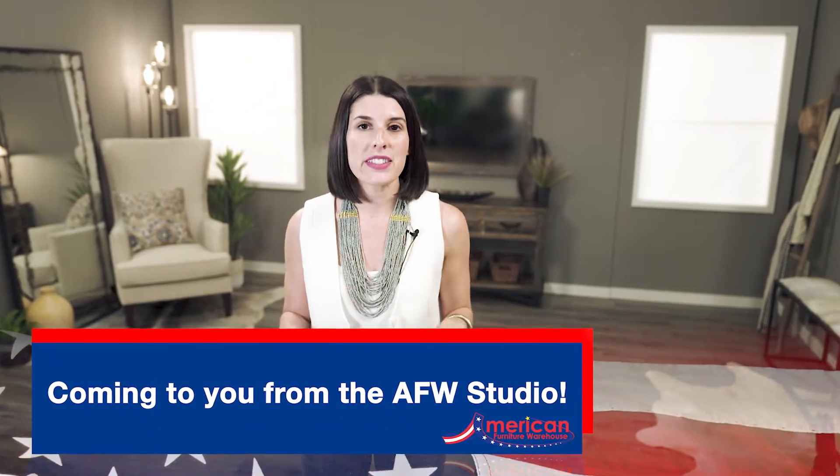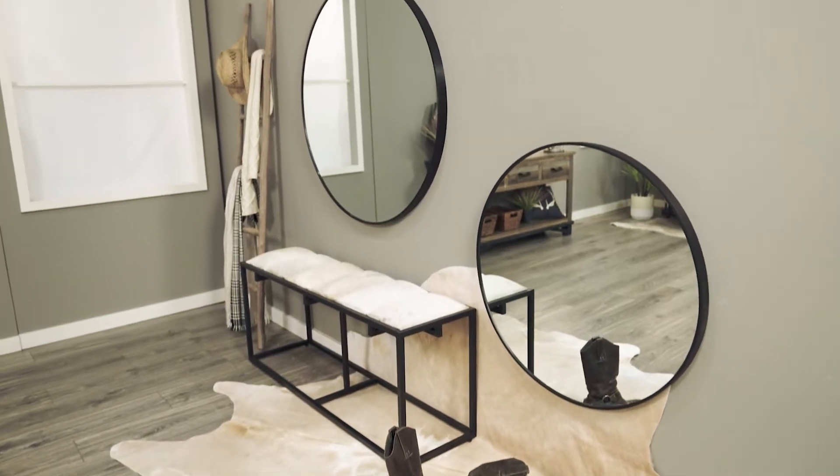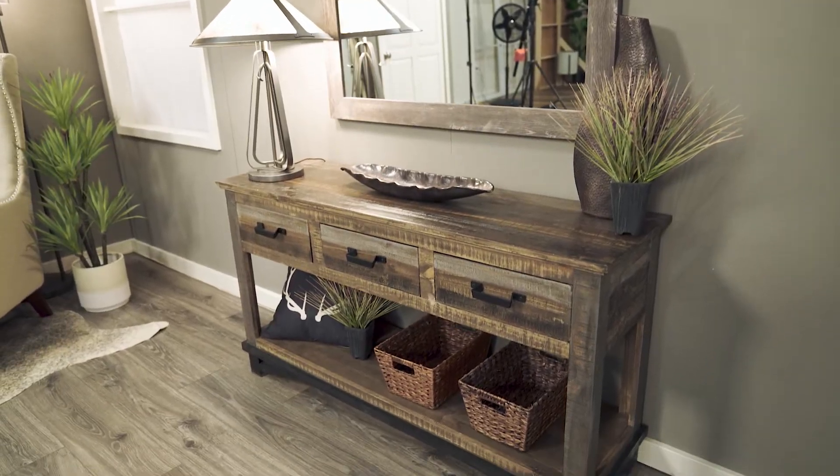Mirrors are a great addition to any space in your home. They are the cheapest and most effective way to brighten up a dark room or to give a sense of more square footage. In this video there will be three ways to add a mirror to your entryway.